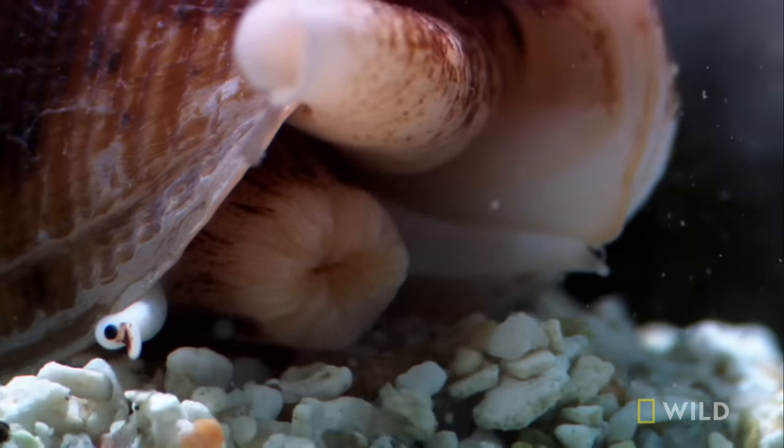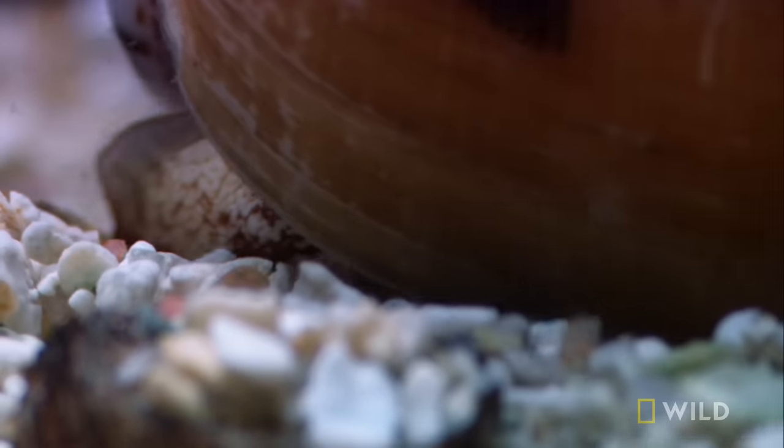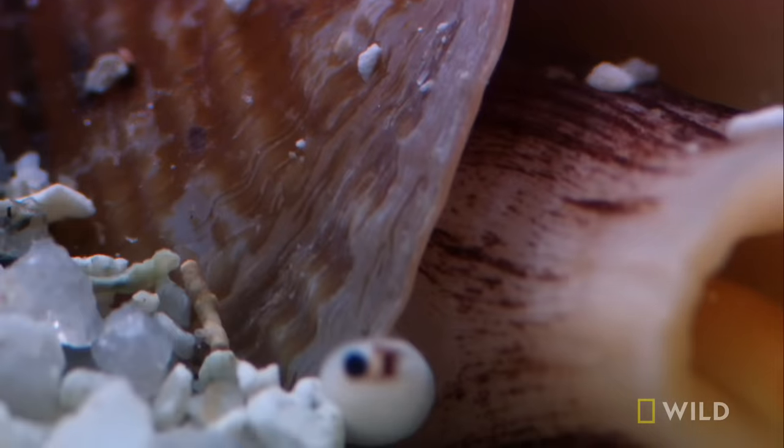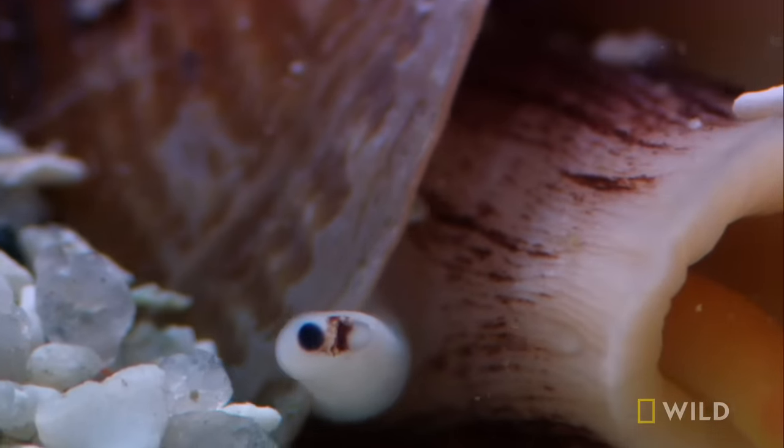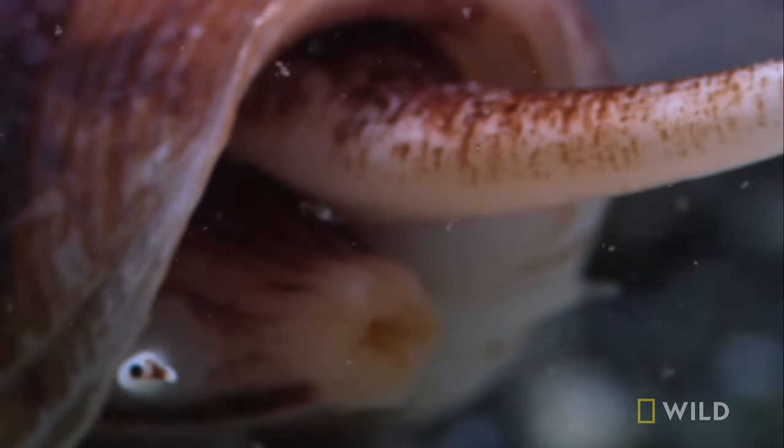Down in front is a cannon. It has eye stalks on either side, but it hunts primarily by scent, using its siphon. The target: a nearby fish.